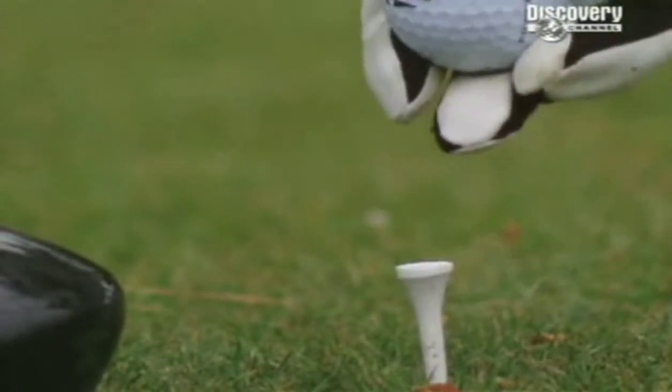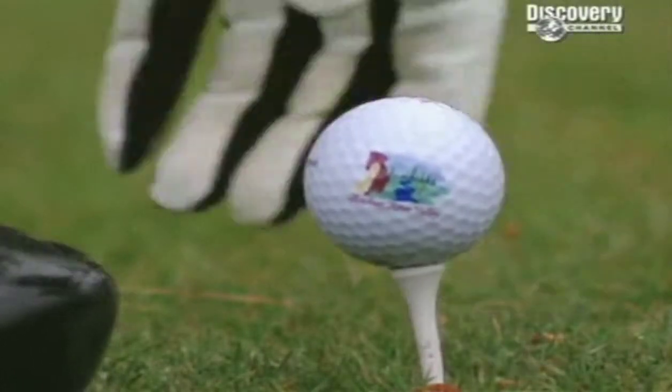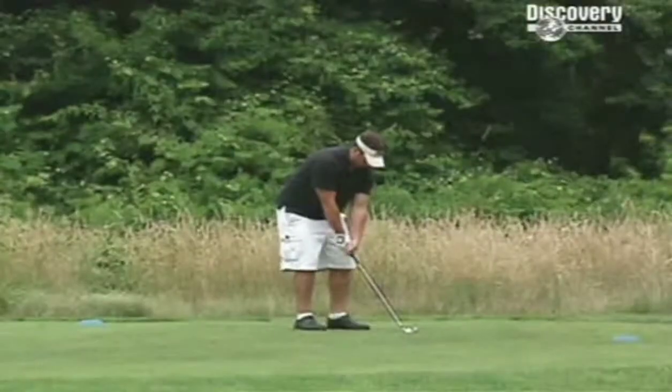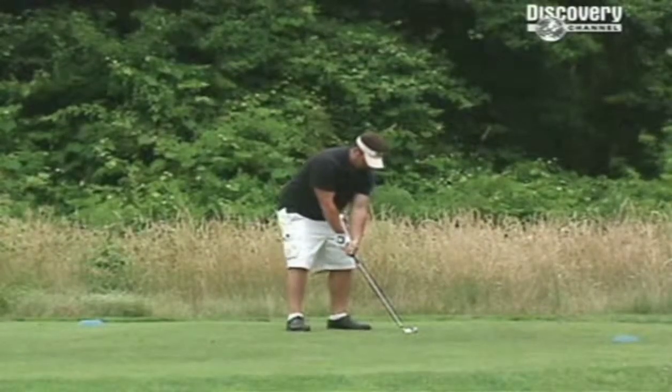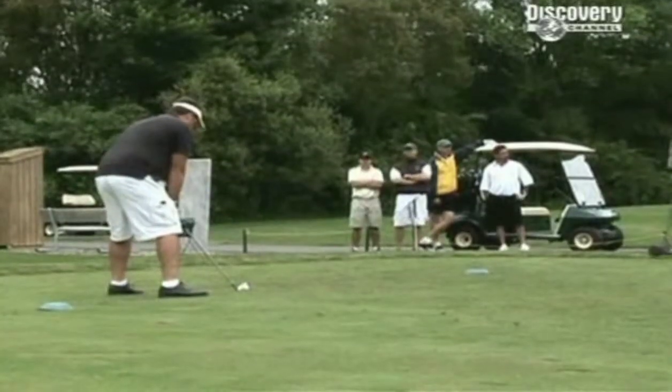You alter your grip, you work on your swing, you agonise about whether to use a nine-iron or a pitching wedge. But few golfers give a moment's thought to the ball they're chasing helplessly down the fairway — until they can't find it, of course. And that's where mastering the game comes down to hitting the club at the right perfect sweet spot, with that ball going the right distance.